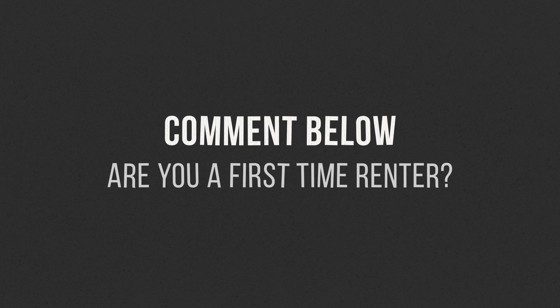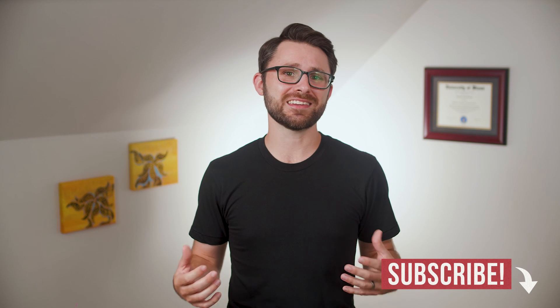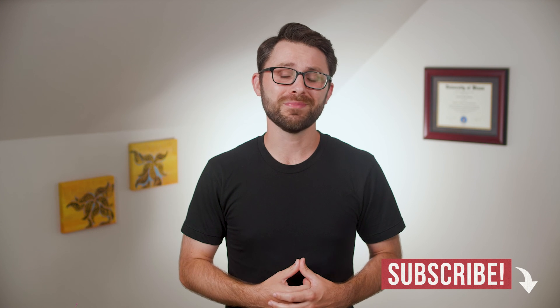Are you an experienced renter or someone who's moving out on your own for the first time? Let me know in the comments. If you'd like a copy of these seven steps in PDF format, click the link down below. If you're interested in my tips and tricks for finding a great rental, click right here. And if you're not yet a PPF subscriber, click right here. As always, thanks for watching. I'm Andrew Scheer, and I'll see you next time.